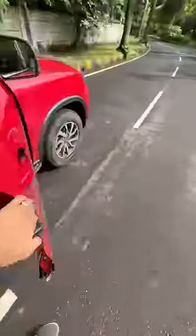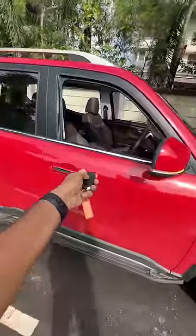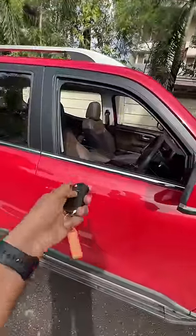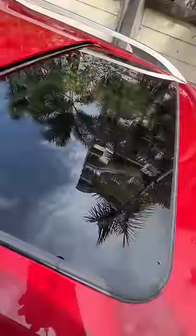I can just do it with the key, no need to use the connected car tech. When I press this button, the windows obviously roll up. Only the front windows have the one-touch up and down function. And obviously, the sunroof also closes. But here's the catch — the sunroof has closed, but the sunblind has not closed because that has to be operated manually.